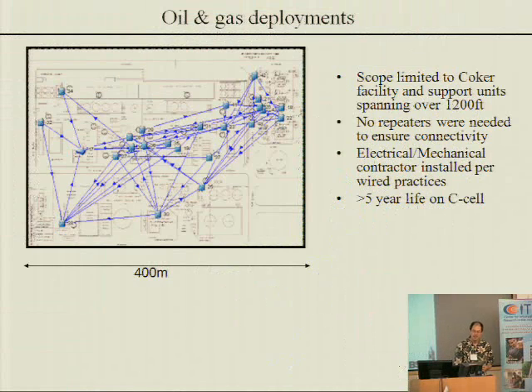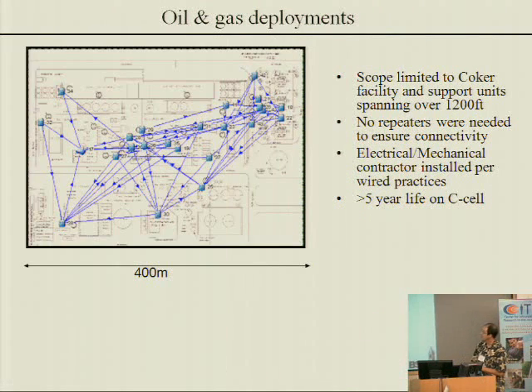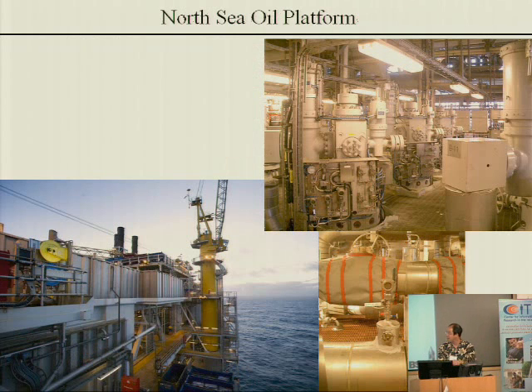Power consumption: this is a real-world deployment at an oil refinery, deep in the bowels of a double coker unit. So real-world distances, hundreds of meter communication ranges, with installation per normal practices for sensors, and a lifetime of more than five years on C cells. Now we're at the point where we're talking about five years on a pair of double-A's. These things are out in the real world — Statoil, a Norwegian oil company, has them sitting on the well head out in the North Sea.